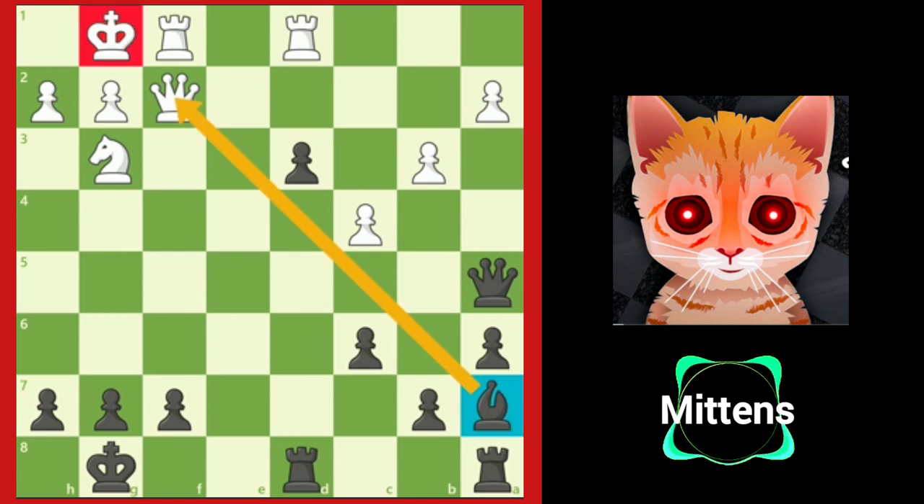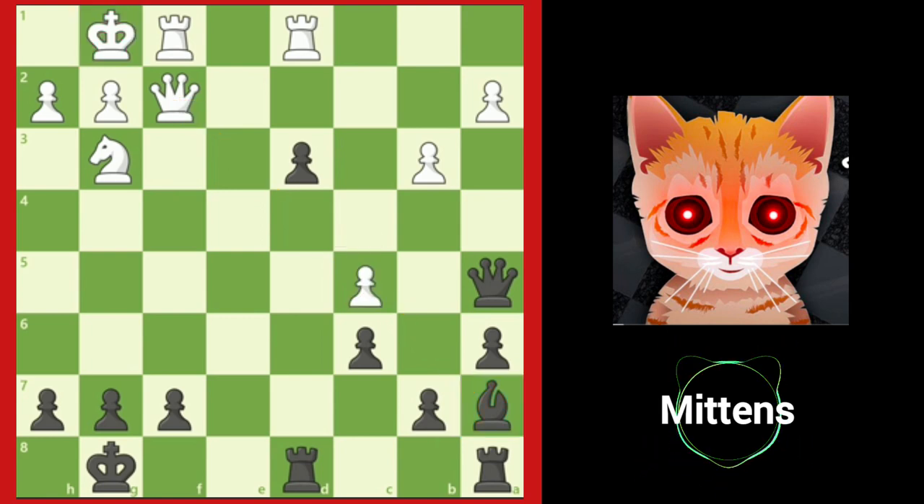The bishop on a7 is pinning White's queen to White's king, so White's queen cannot capture f7 since it is pinned. White can try to block the attack with c5, but Black can simply capture the pawn with bishop takes c5 and now there's no defense. Now it's your turn to practice discovered attacks.